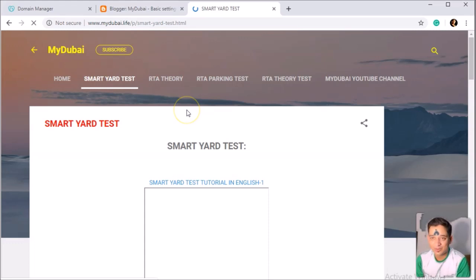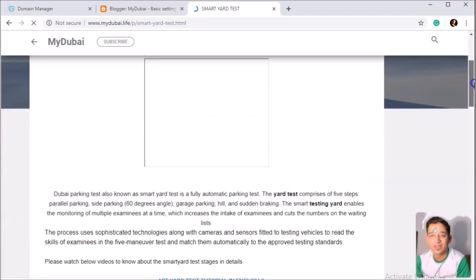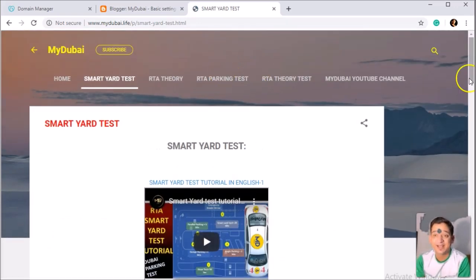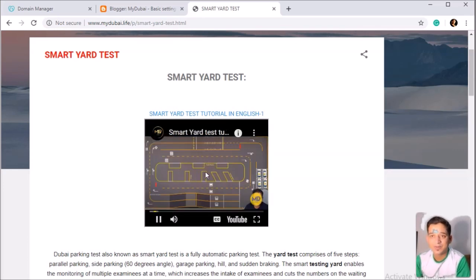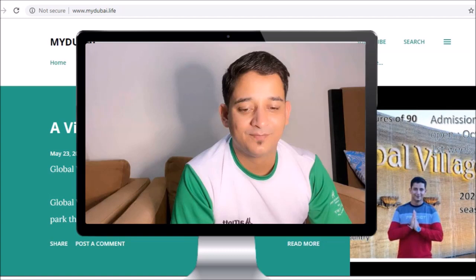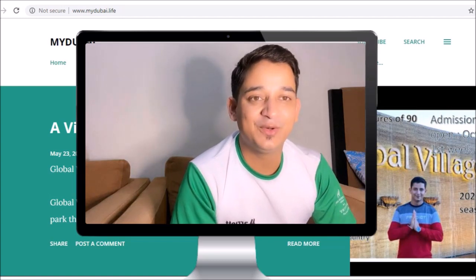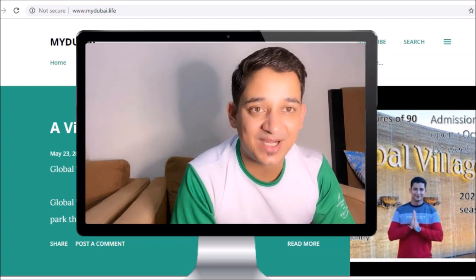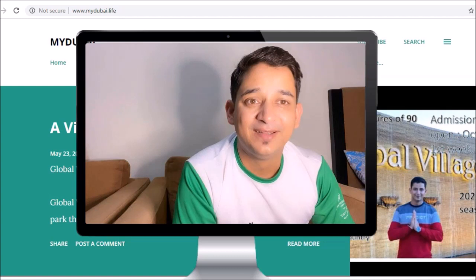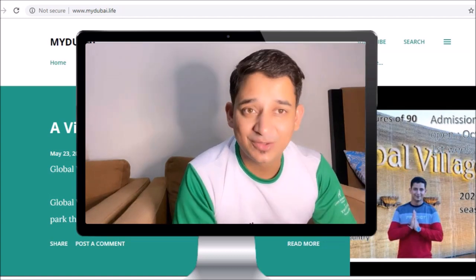Once this is done, your website will be live. As you can see, if you type mydubai.live — it's live! This is a very simple website made for one dollar. This is good for people who want to make their own website without spending too much money, especially for bloggers. It's better to have a specific domain rather than a Blogger address. In the next video, I'm going to show you how to get an email address on your domain without any monthly charges.